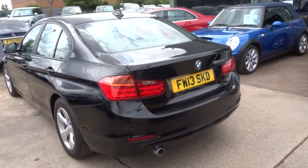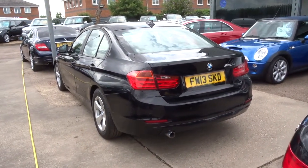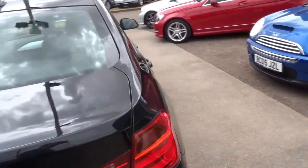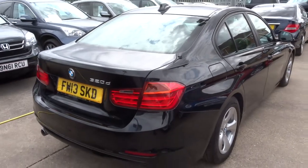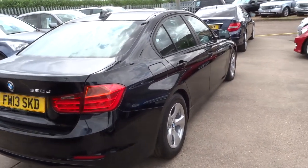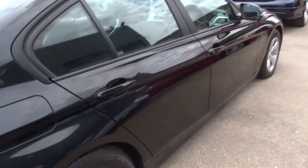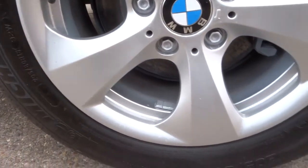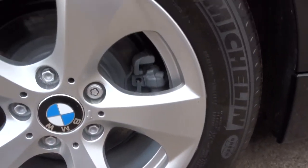This car's a 2013 plate with just over 78,000 miles. This is a manual, it's got a current MOT. The car's in gorgeous condition — lovely alloys, great condition the whole way around the car.